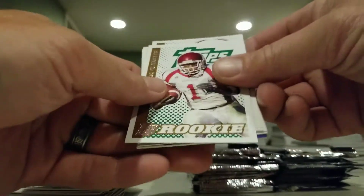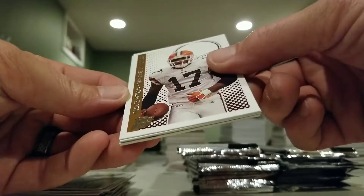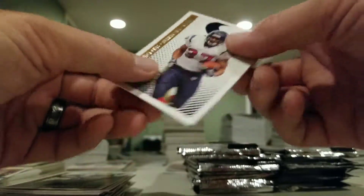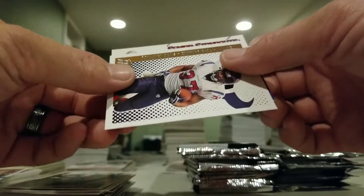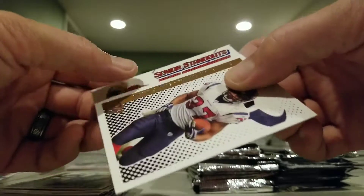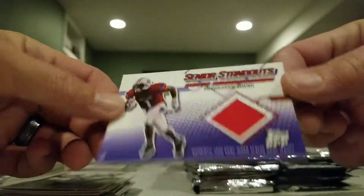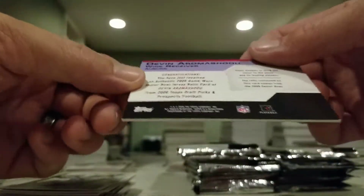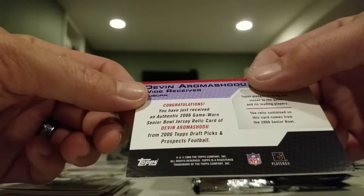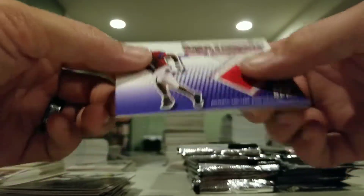Pack five: Torrey Holt, Greg Lewis, Frank Gore, Mark Bulger, chrome, and a D.L. Shockley. Pack six: Kerry Colbert, Eli Manning, LaDainian Tomlinson, Lamont Jordan, and a Mercedes Lewis. We have a hit — Jerome Harrison, Braylon Edwards, Willis McGahee, Dominic Davis — and a Senior Standouts Devin jersey piece. This is an authentic game-worn Senior Bowl jersey, so that's pretty cool.